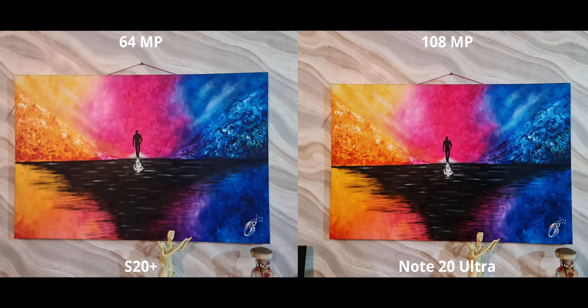Before we move on to portraits and selfies, let's look at the high-resolution images on both. The Note 20 looks fantastic while the S20 Plus is smudging up almost all the details — the 64 megapixel sensor is not doing the S20 Plus any favors. The Note 20 clearly takes the upper hand here.